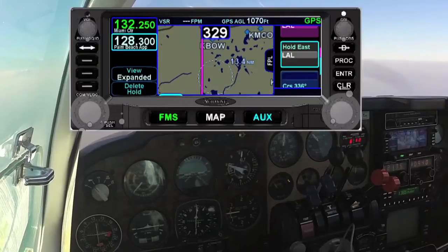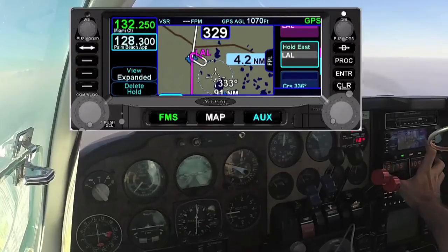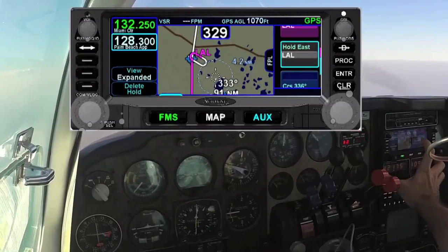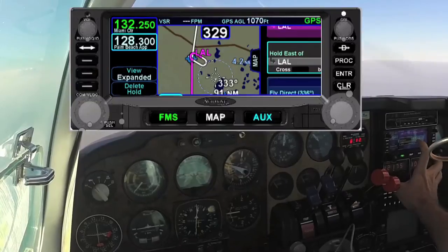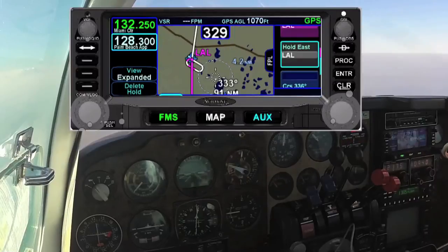And there is my hold. And there is my entry pattern that I'm going to fly. So let's go back to it and say it's left turns — I just select left, close it out, and there is my holding pattern as well.